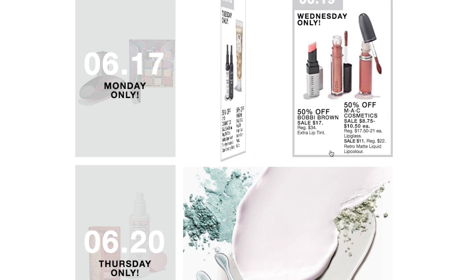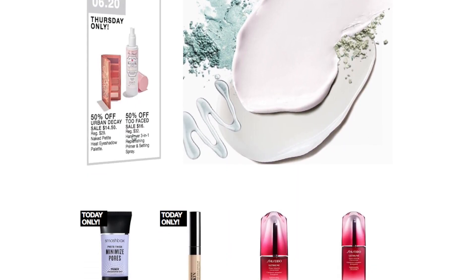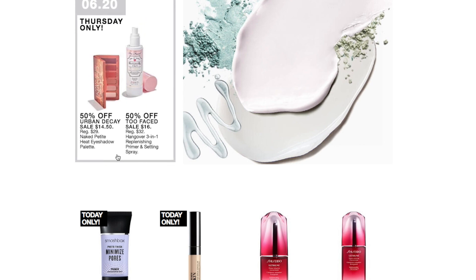On Wednesday, June 19th, we have Bobbi Brown Extra Lip Tint on sale for $17, and MAC Cosmetics Lip Glass and Retro Matte Liquid Lip Color — the Lip Glass in a range of $8.75 to $10.50 each, and the Retro Matte Liquid Lip Colors on sale for $11. On Thursday, June 20th, we have Urban Decay Naked Petite Heat Eyeshadow Palette on sale for $14.50, and Too Faced Hangover 3-in-1 Replenishing Primer and Setting Spray on sale for $16.